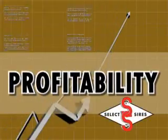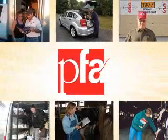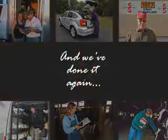Profitability — SelectSires knows it's your top concern as a dairy producer, and it is our mission to provide the people, products, and systems to help you achieve it. We strive to anticipate and be responsive to our customers' needs and to be the industry's leader in product and service innovation, and we've done it again.